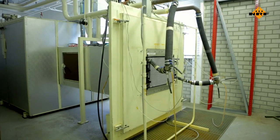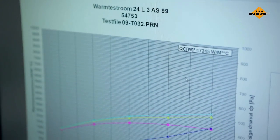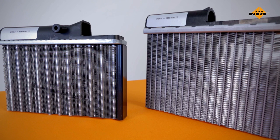Tests in our wind tunnel show that the cooling capacity can be up to 50% less in comparison with a braised radiator. In fact, a braised radiator always is the best solution, but economically, it's not always the case.